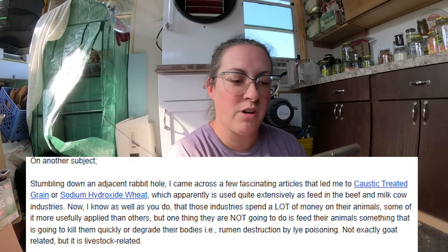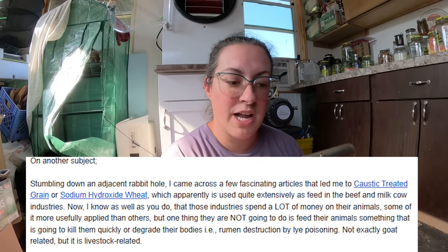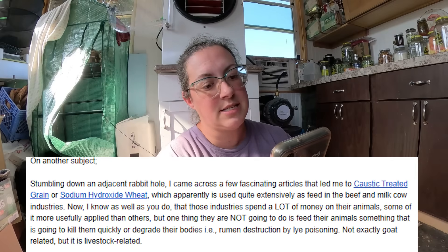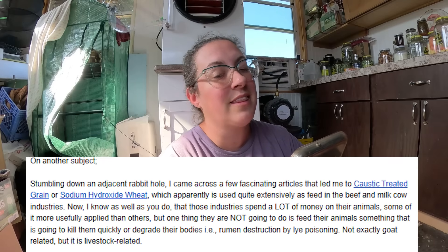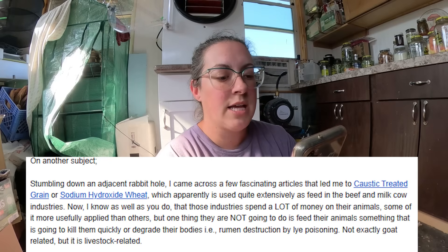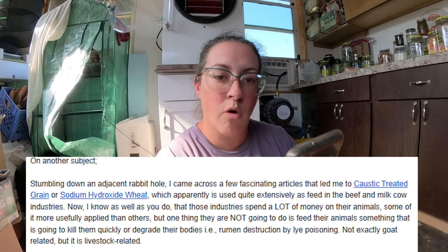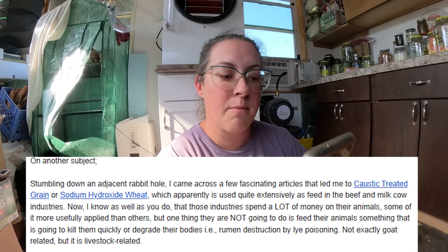The person who sent me this email with links said they stumbled down a rabbit hole and came across caustic-treated grain — sodium hydroxide wheat — which is apparently used quite extensively as feed in the beef and dairy cow industries. They made a great point: these industries spend a lot of money on their animals, but one thing they are not going to do is feed their animals something that will kill them or destroy their rumen. Not exactly goat-related, but it is livestock and ruminant-related. Very good point.